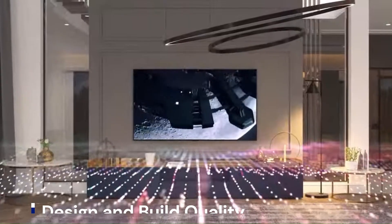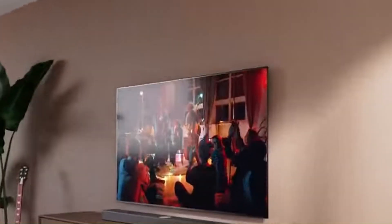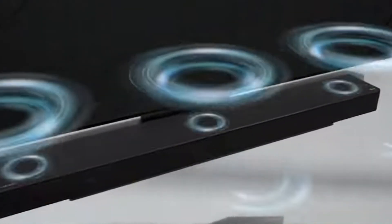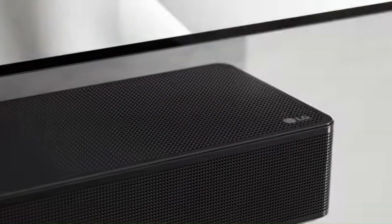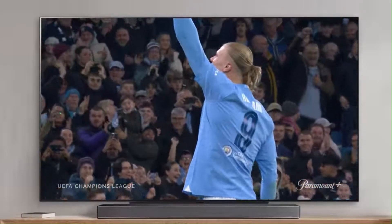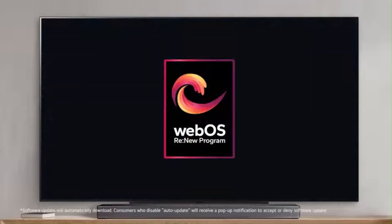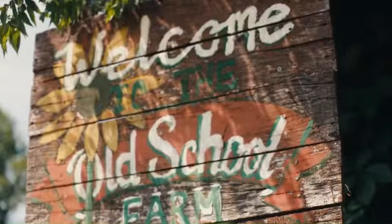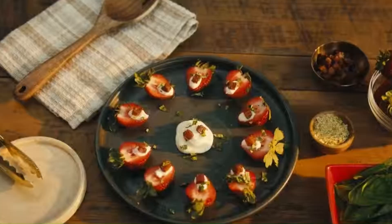LG's Gallery Series OLEDs are known for their ultra-slim, bezel-less design intended for wall mounting. The G5 OLED is expected to maintain this sleek aesthetic while incorporating refinements in its chassis for even easier installation. Rumors also suggest improvements in speaker placement and acoustic tuning, possibly with an upgraded Dolby Atmos system for a more immersive sound experience.